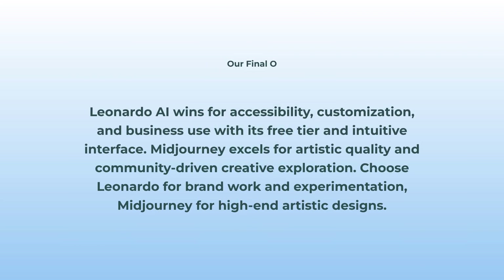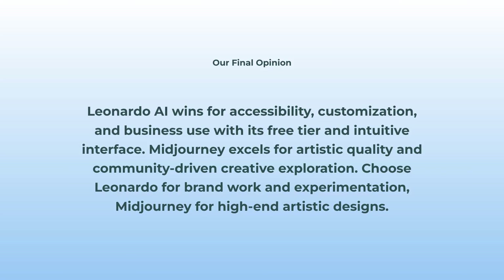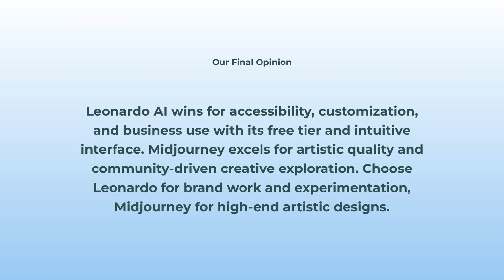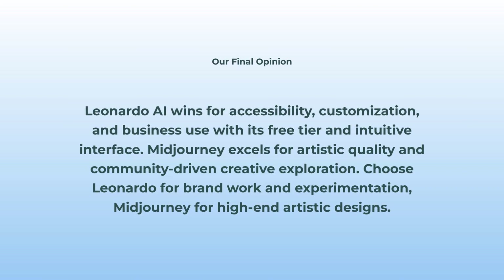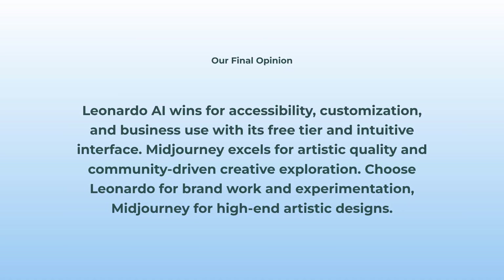Here's my take. Leonardo AI is just more accessible, customizable, and business-friendly — especially because you get a legit free plan and that web interface. Midjourney, though, if you want next-level jaw-dropping art and love collaborating with creators, it's still the go-to. So if you're all about experimenting or working with brands, grab Leonardo. If you want to make art that turns heads every single time, Midjourney's your home.